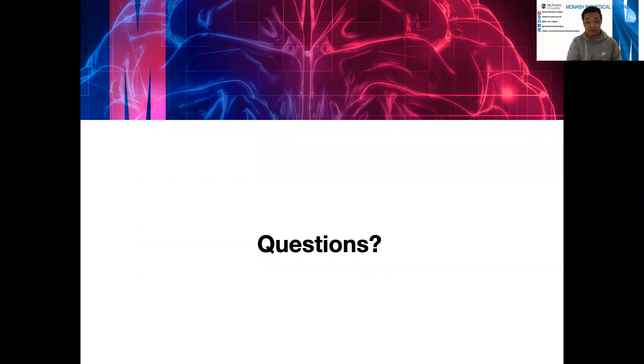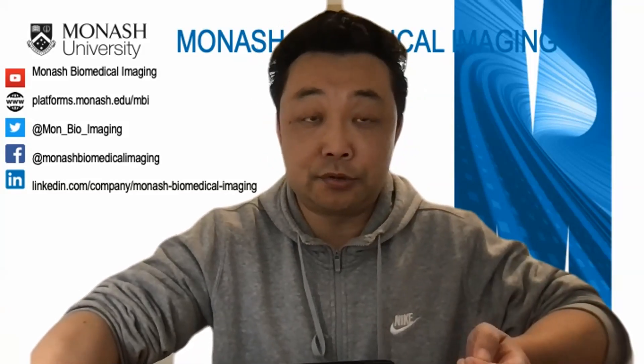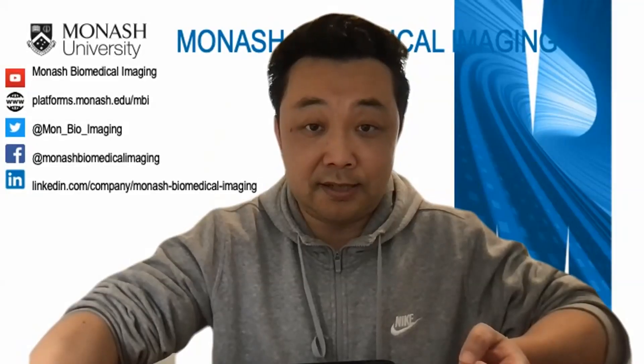The host thanked Katharina again for the great results and concluded today's session. The next session will be with Associate Professor Adil Razi. Thanks everyone for coming and see you next time.